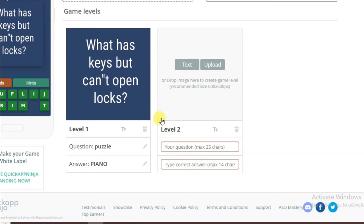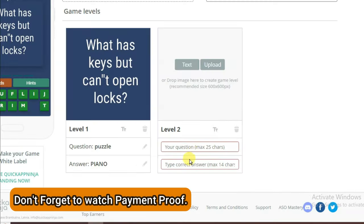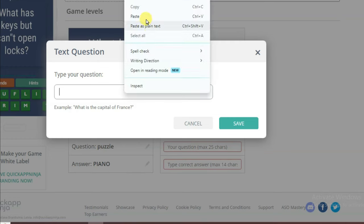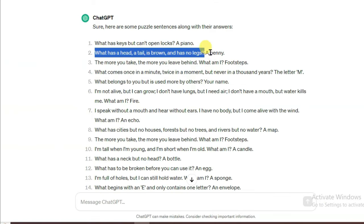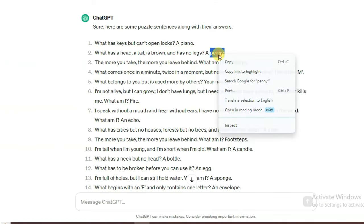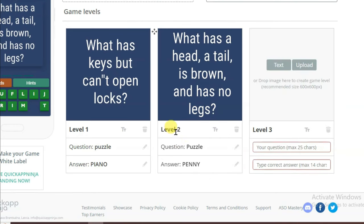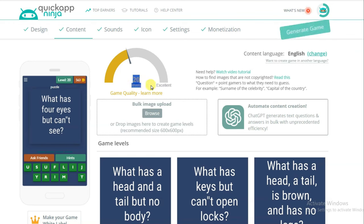Now I'm going to create level two. Go on ChatGPT and copy the next question, then go on the Quick App Ninja platform, click on Text button, paste the question, and click Save. Type your puzzle, then type the correct answer. Go on ChatGPT, copy the answer, and paste it here. I have successfully created level two. Similarly I'm going to create 100 levels. Here you can see I have made 20 levels — you can make up to 200 levels in your game.